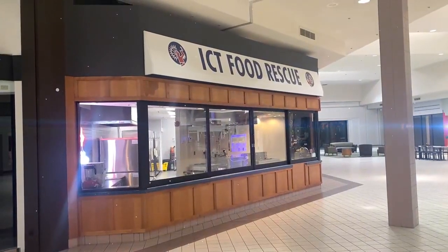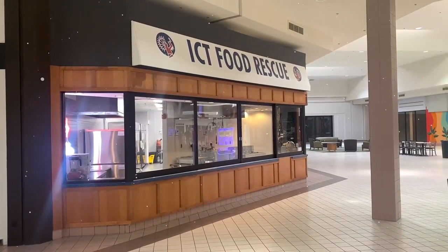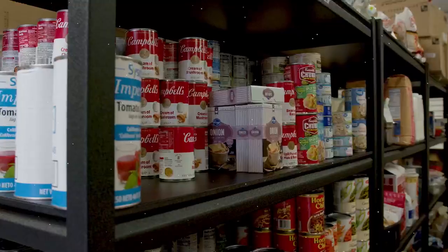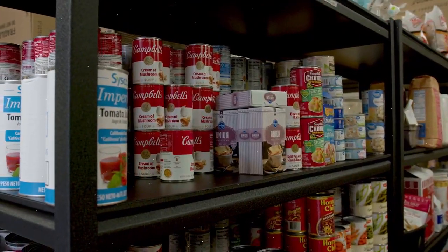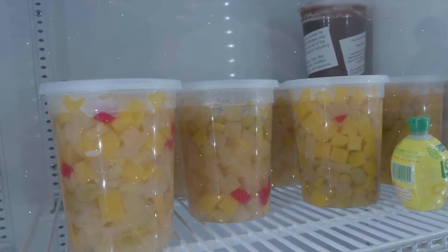ICT Food Rescue is a local nonprofit organization in Wichita, Kansas. We go out and we find perfectly edible food that was otherwise going to go to our landfill, and instead we redirect that to local nonprofit organizations.